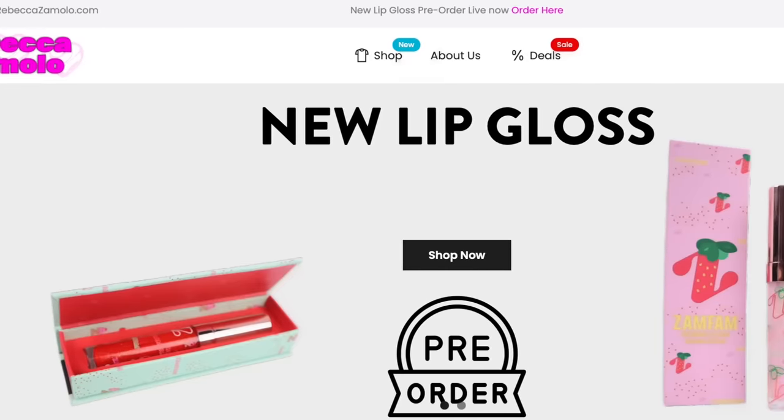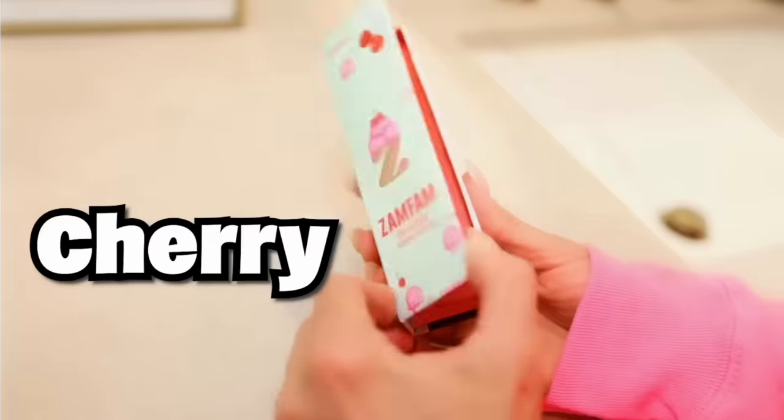Zamfam, in case you didn't know, we just launched two brand new lip glosses at RebeccaZamolo.com. This one is strawberry and this one is cherry. I'm wearing strawberry right now, but I love both of them. So make sure to get it at RebeccaZamolo.com before they sell out.